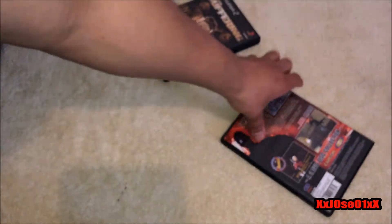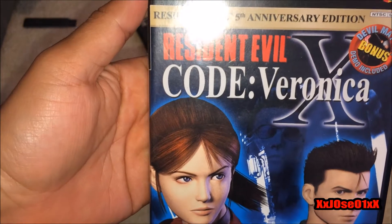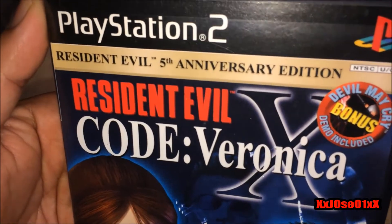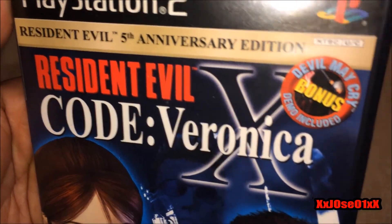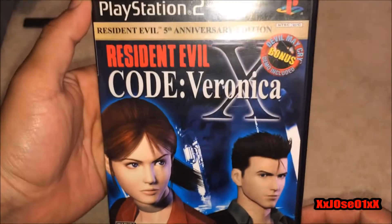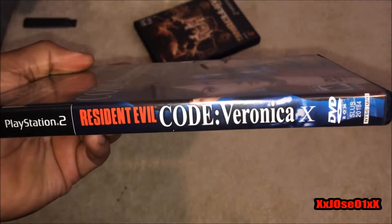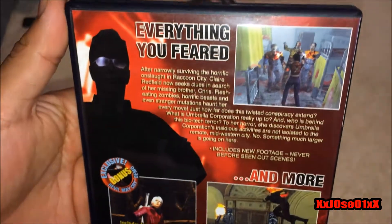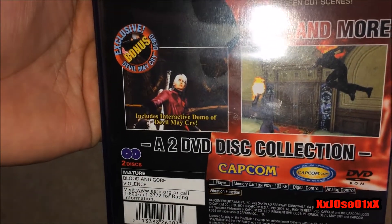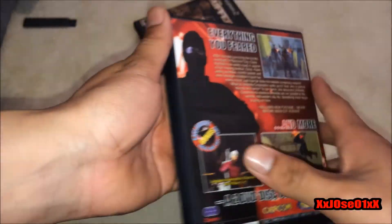The next game is Resident Evil 5 Anniversary Edition. So that's the front cover, black label, bonus including a Devil May Cry demo disc. The back has a couple of screenshots. It also comes with two CDs, which is the Devil May Cry demo and the Resident Evil game.